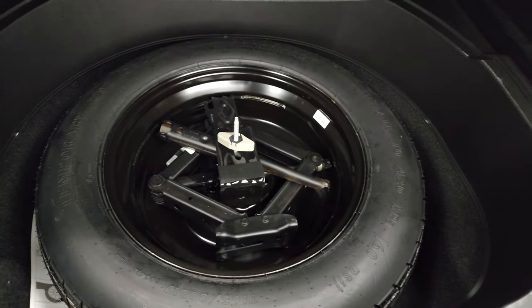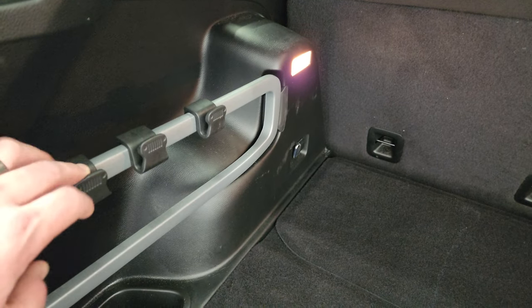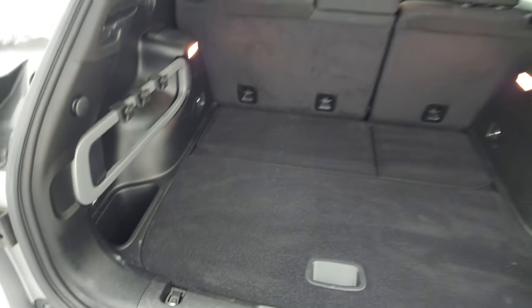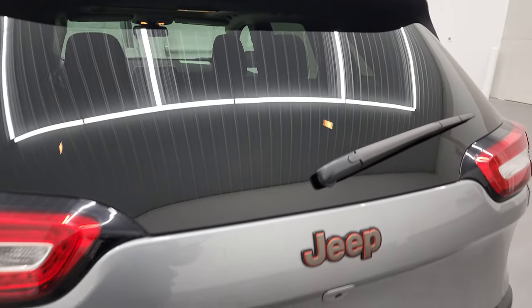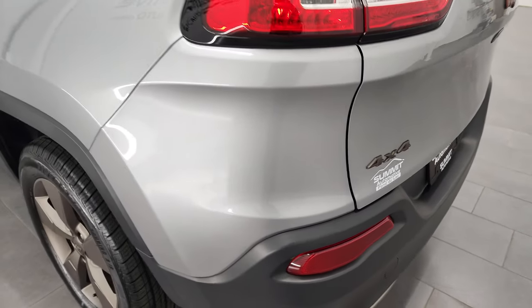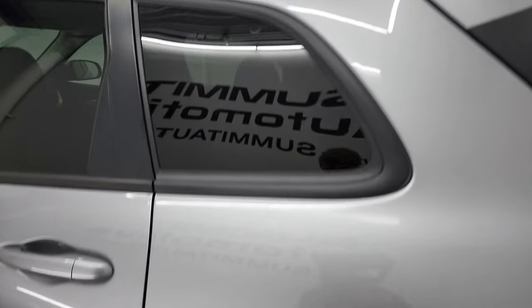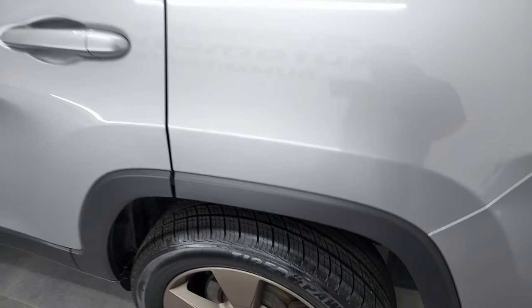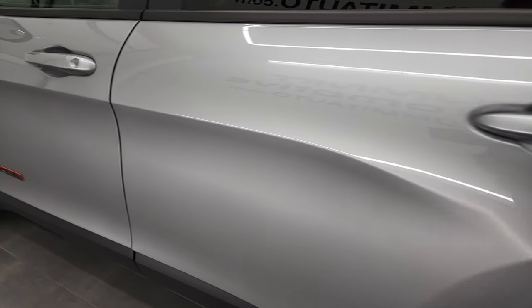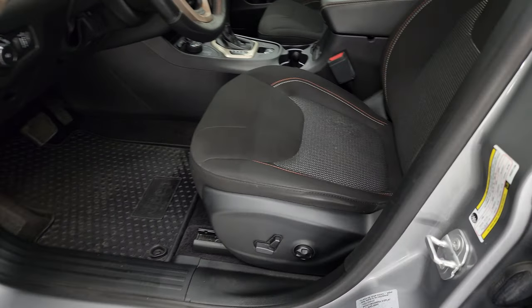Inside the rear, you get a nice clean storage area with an additional storage bin and your spare tire, since this is a four-wheel drive — all Cherokees with four-wheel drive come with the spare tire. Those seats fold down for extra storage and you get grocery bag holders back here as well. The shocks are doing a nice job holding that gate up. This is a manual raise gate, and the 4x4 badge is bronzed out as well. Coming around the driver's side, it's just as clean as the passenger side with no dents or dings.